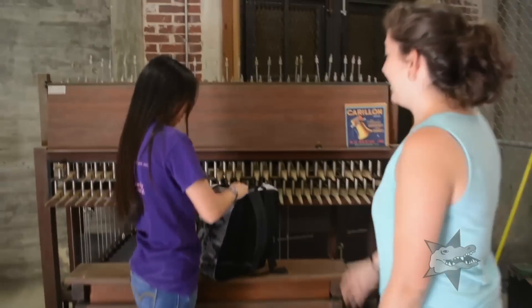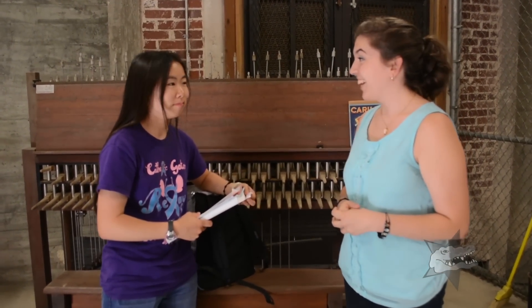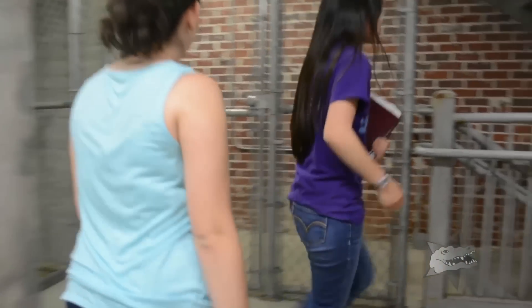Century Tower is one of UF's greatest treasures, and today we're going to take a look inside. I'm here with Melissa, and she's going to be the one taking us up to the tower. You ready? Yep. All right, let's go. So how many floors are there? Eleven and a half. So we're going to get our workout today.